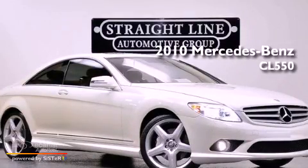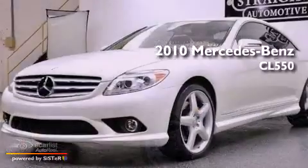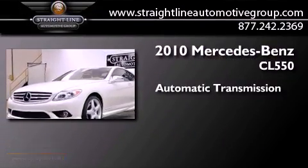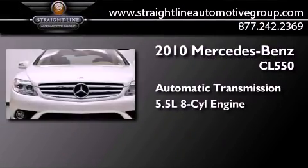This is a 2010 Mercedes-Benz CL550. This coupe has an automatic transmission and a 5.5 liter V8.